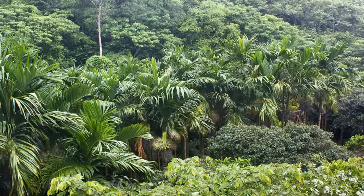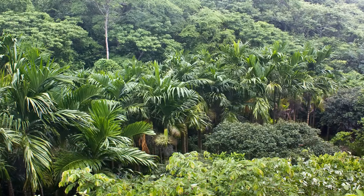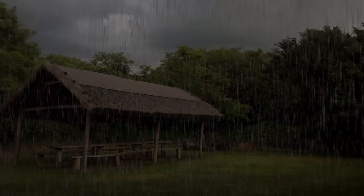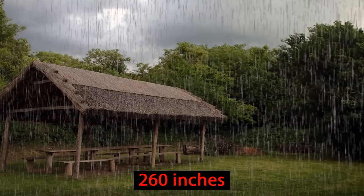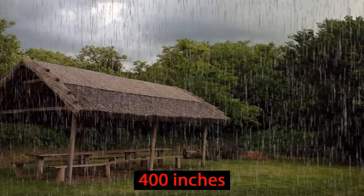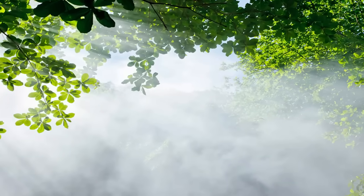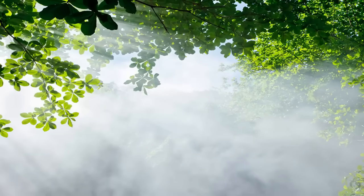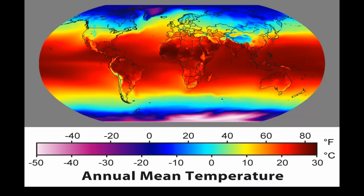As their name tells us, rainforests get much more rain than anywhere else in the world. It usually rains about 260 inches each year but can reach as much as 400 inches. Not only is it wet, it is also very warm since it's so close to the equator. The average daily temperature is usually between 86 and 95 degrees.